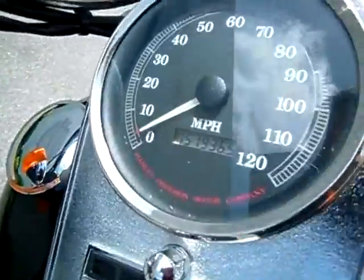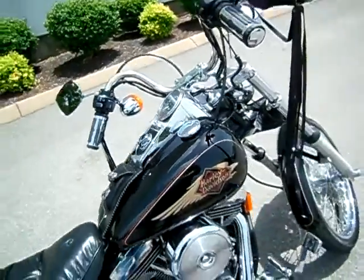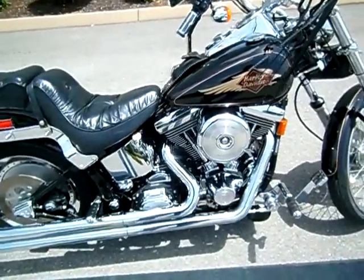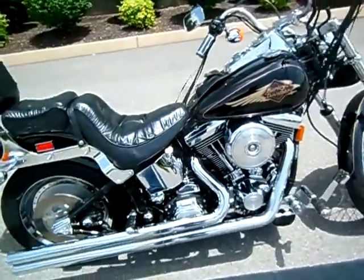You wouldn't know it has 51,936 miles on it. As I said, it's in immaculate shape with a lot of really nice extras on the motorcycle. Grip change, paint is clean, Vance & Hines Longshot pipes, change of forward controls. Of course, it's carbureted.